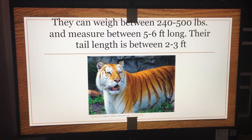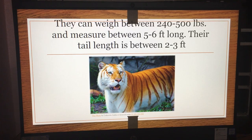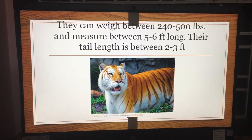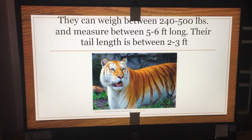Tigers weigh between 240 to 500 pounds and measure between five to six feet long. Their tail length is between two to three feet, which is a kind of long tail.